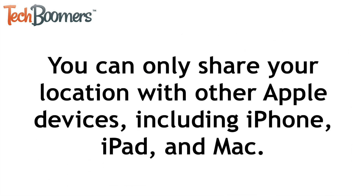Note that you can only share your location with other Apple devices, including iPhone, iPad, and Mac.